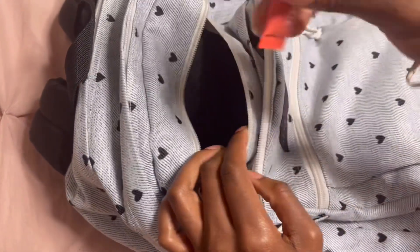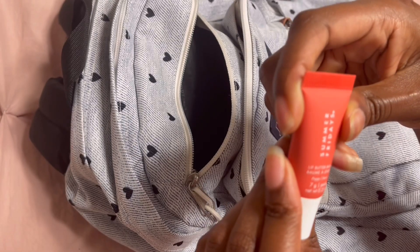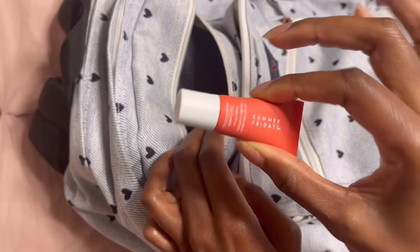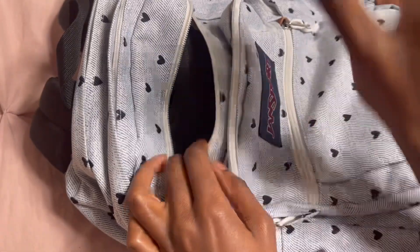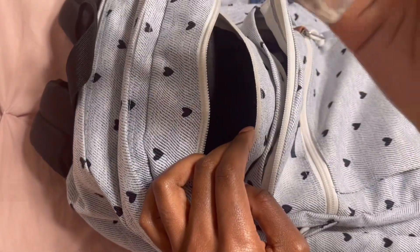I also have a Summer Fridays Lip Butter Balm — my best friend got this for me sometime last year, it smells so good and I love it so much. And then I have a small bottle of hand sanitizer.